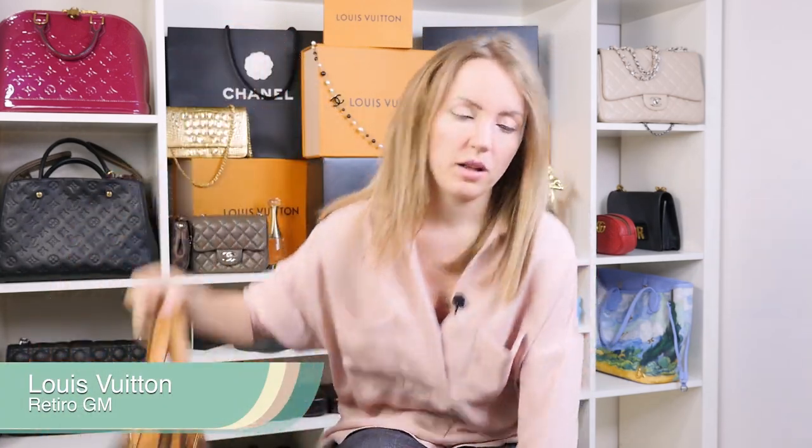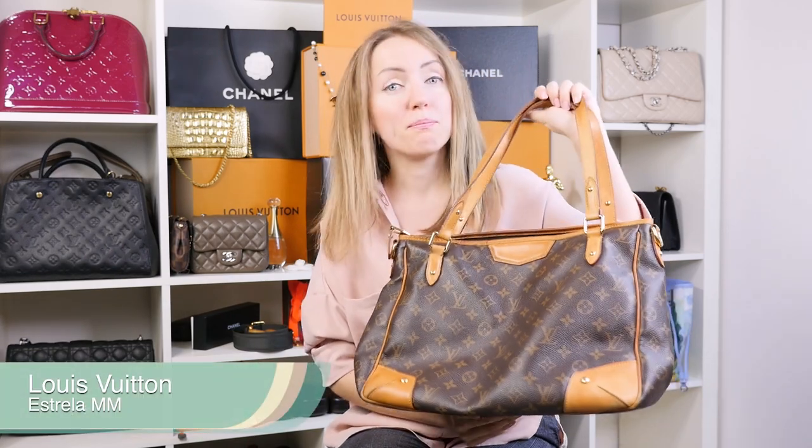In this video, I wanted to compare bags that are commonly mixed up. These are the Retiro GM, old style, and the Estrella MM.